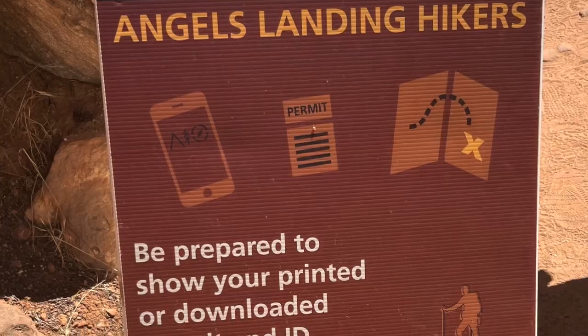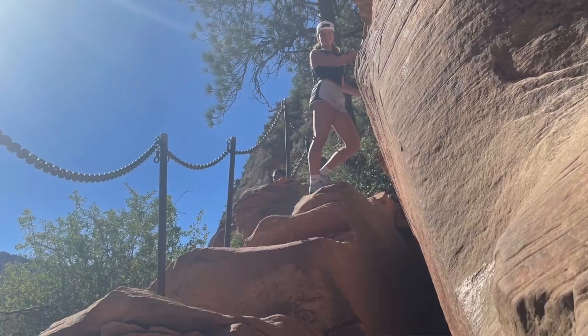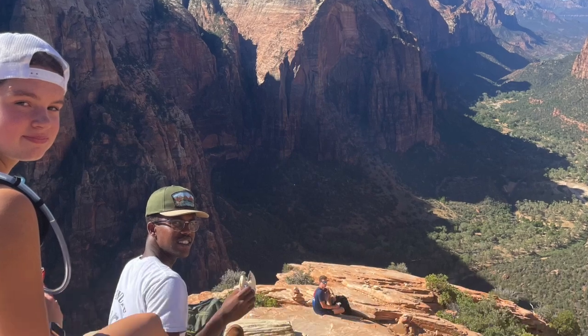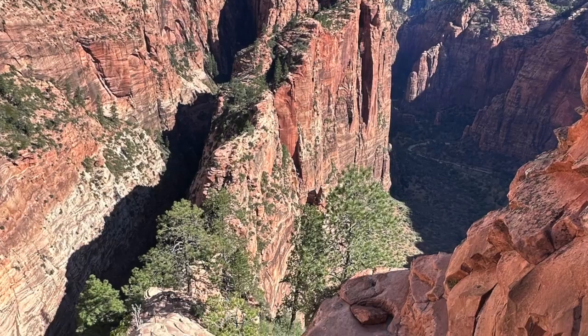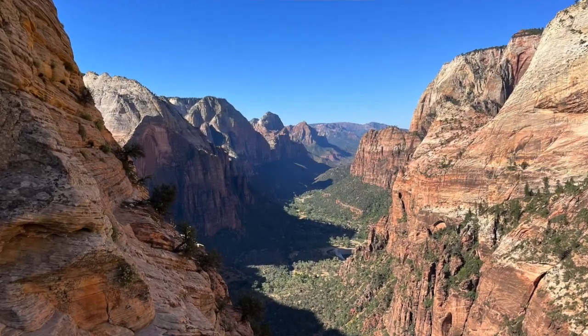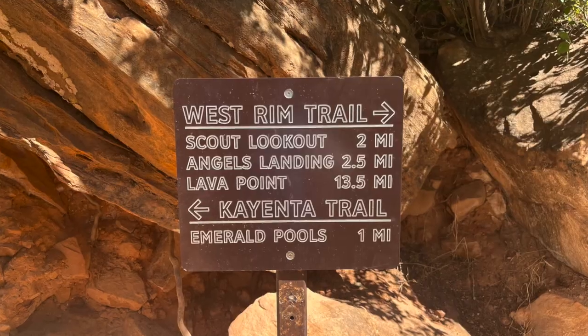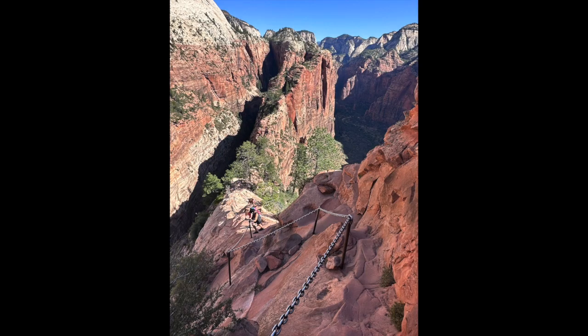If you go to Angels Landing — which we didn't know we were going to do, but we're like, we're here, let's do it — you have to get a reservation the day before. You can't do it the day of. We got the slot before 9 a.m., which I recommend because it gets real hot. We got two passes for three people, all six of us went up Angels Landing. I'm actually scared of heights and I loved it. Just keep your head down, use those chains, and you're all good. Get the reservation.